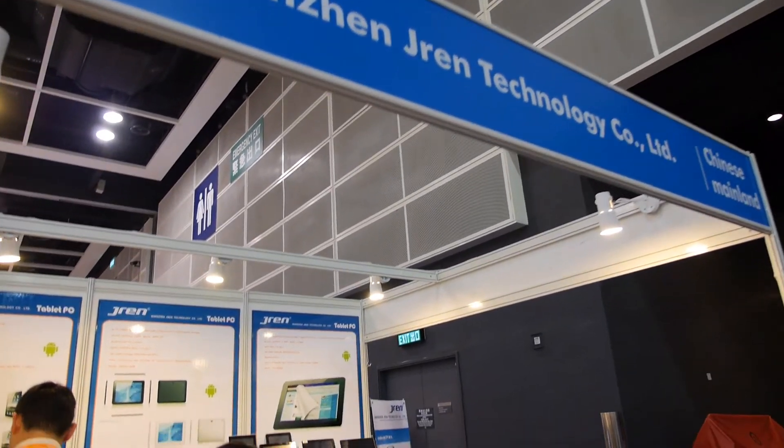Hi. So we're here at the Shenzhen GE RAN Technology. So who are you? I'm Nicole. So what are you showing here? What are the different products you have?